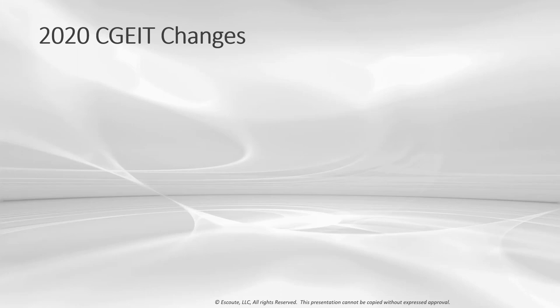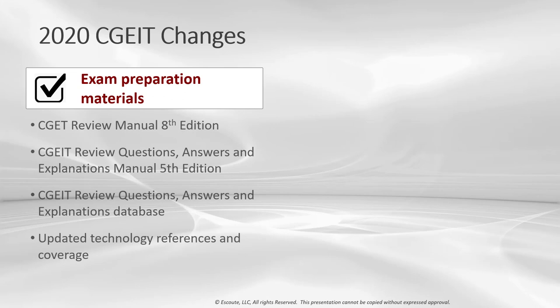Let's jump into a couple of the changes. The new CGEIT exam domains address new trends, emerging technologies, and changing business needs, accounting for the latest governance industry practices. The CGEIT Review Manual 8th Edition and CGEIT Review Questions, Answers and Explanations Manual 5th Edition have been revised and updated to reflect the 2020 outline. Additionally, ISACA launched the new CGEIT Review Questions, Answers and Explanations database — a 12-month subscription. These resources are the best to use when preparing for a CGEIT exam administered on July 2, 2020 or later.